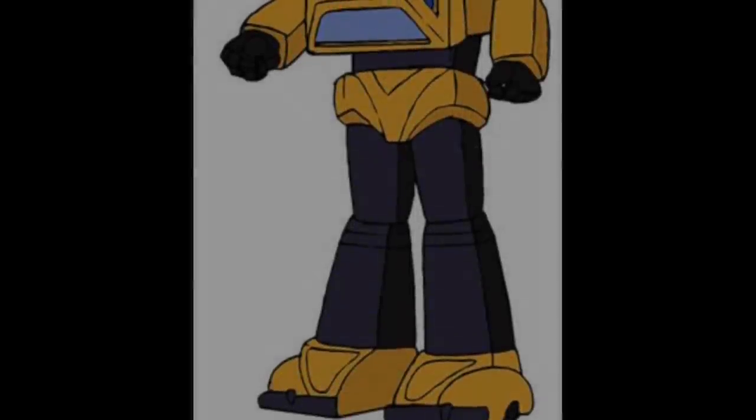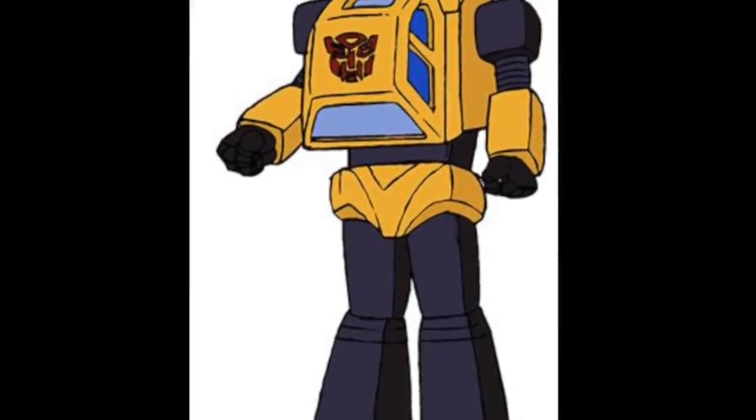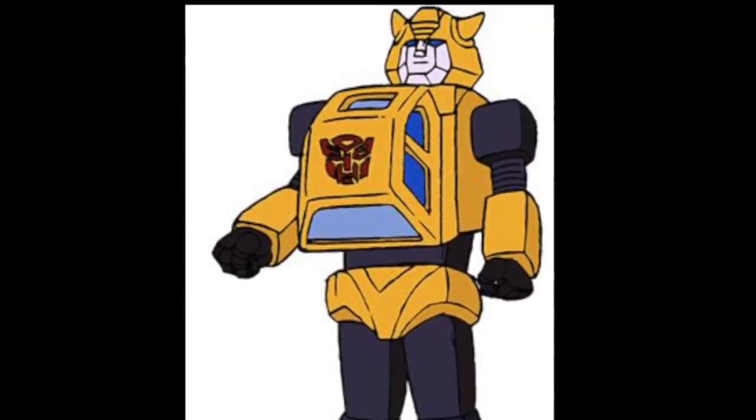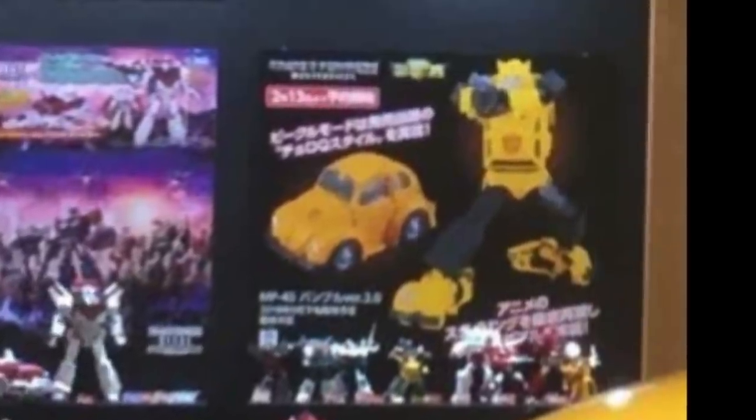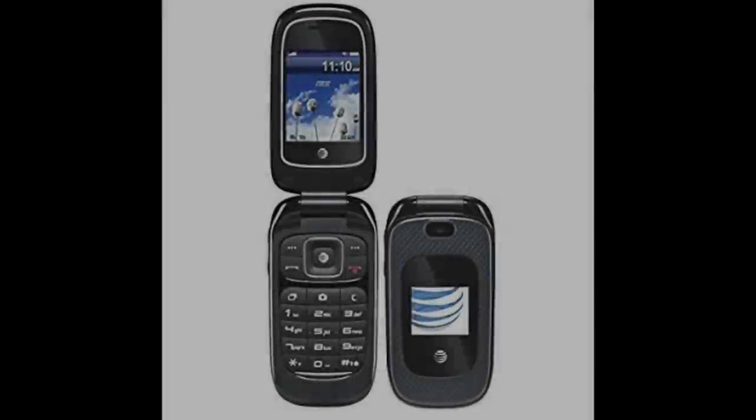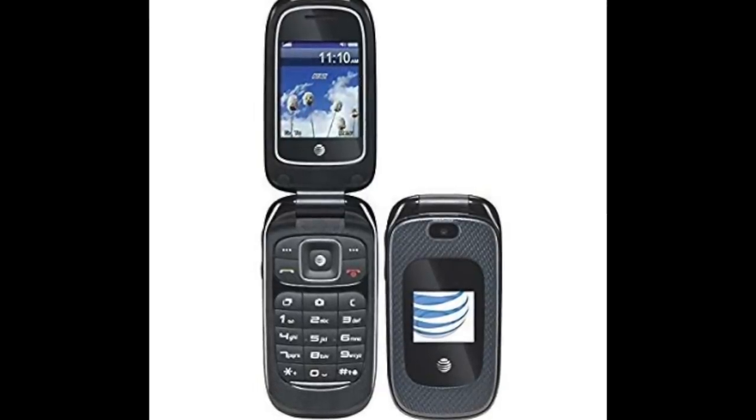But on the page right after MP44 was a giant picture of Bumblebee — not the toy, but the cartoon image — which to me lent credence to the claims. It wasn't long after that that everybody saw a super fuzzy picture of a cartoon-styled Bumblebee that looked like possibly the toy, but we couldn't really tell. Whoever took the picture took it with what looked like a flip phone.